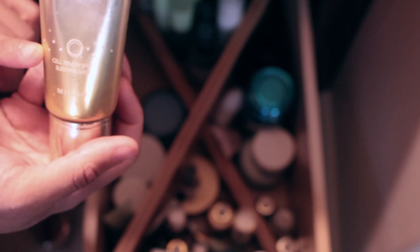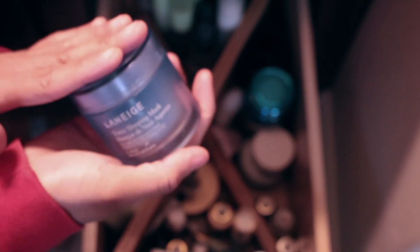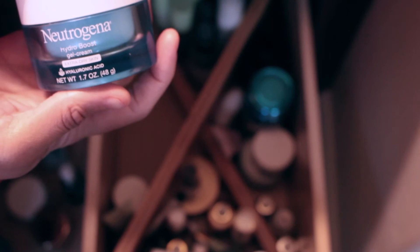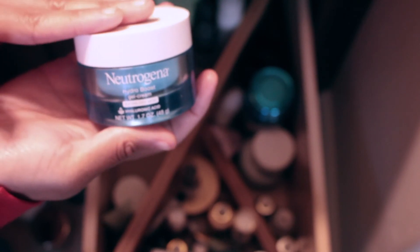This is Super Aqua by Missha — a cream sleeping mask you put on at night. And this is Laneige sleeping mask. I love sleeping masks. The Laneige one you rinse off with warm water in the morning before you cleanse your face. Then there's Glossier Priming Moisturizer and Neutrogena Hydroboost moisturizer, which is really really good.